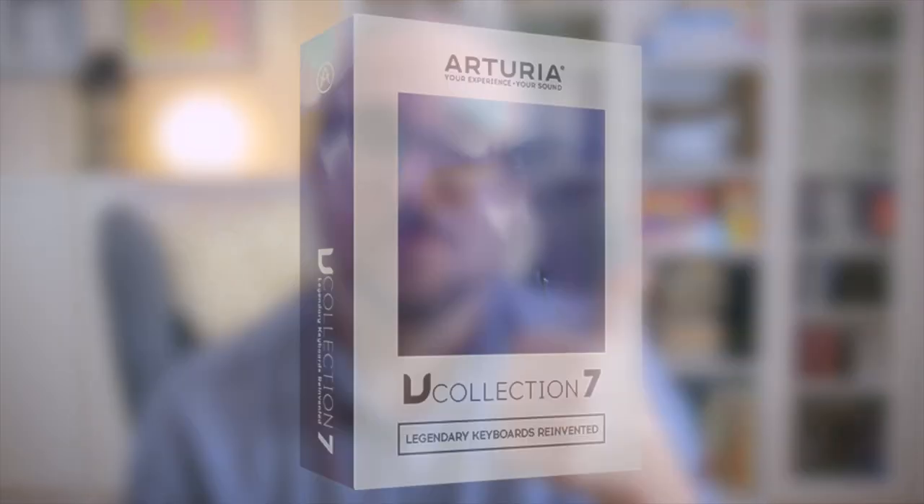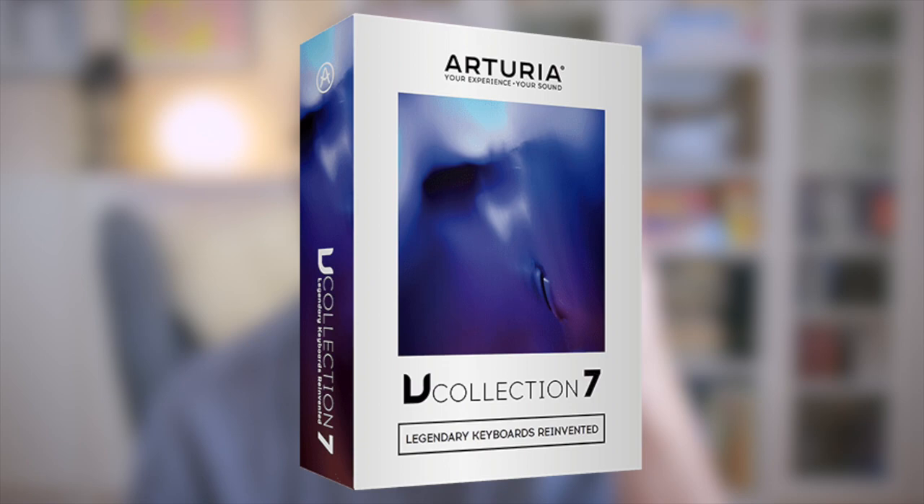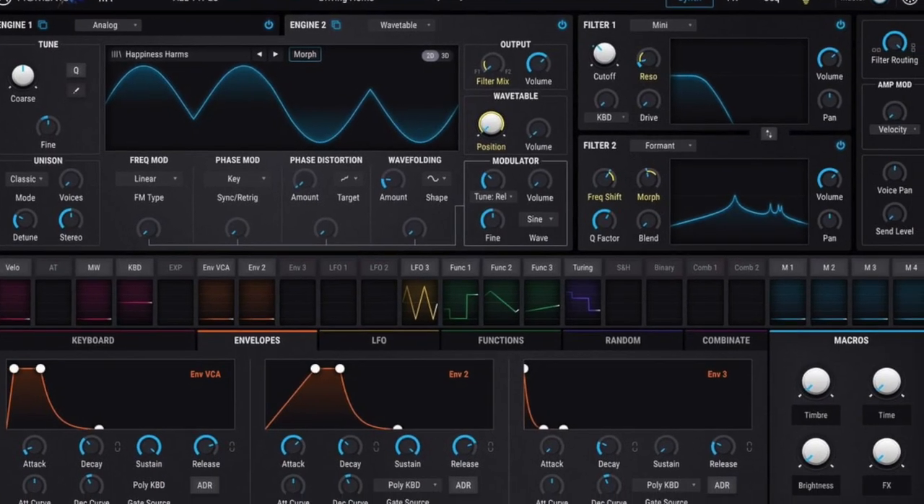The winner of Best Software 2019 is actually a tie between two products from the same company: Arturia with their update for the V Collection, and also their Pigments software synthesizer. Congratulations to Arturia for winning Best Software of 2019. My next guest makes beautiful videos combining hardware Eurorack with software Eurorack — he is the defender of VCV Rack on YouTube. Here is Omri Cohen.